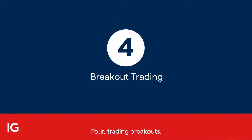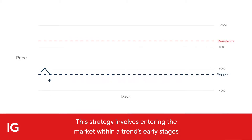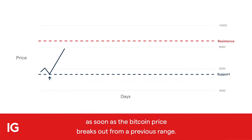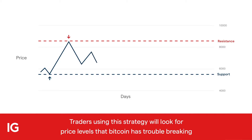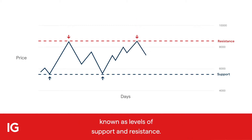Four: trading breakouts. This strategy involves entering a market within a trend's early stages, as soon as the Bitcoin price breaks out from a previous range. Traders using this strategy will look for price levels that Bitcoin has trouble breaking, known as levels of support and resistance.